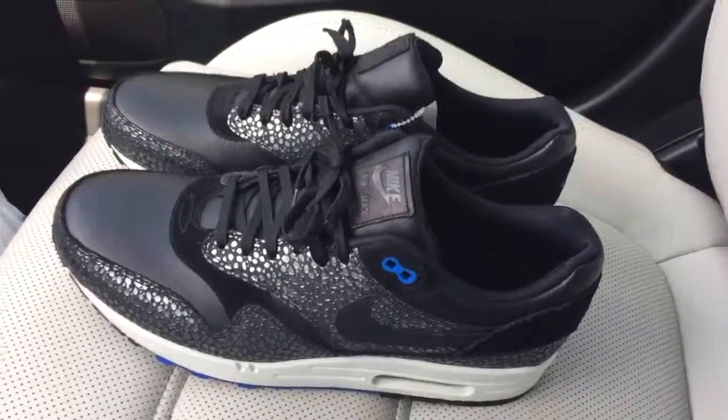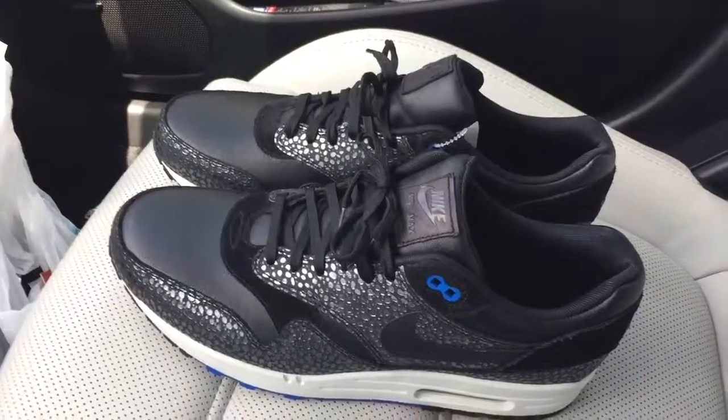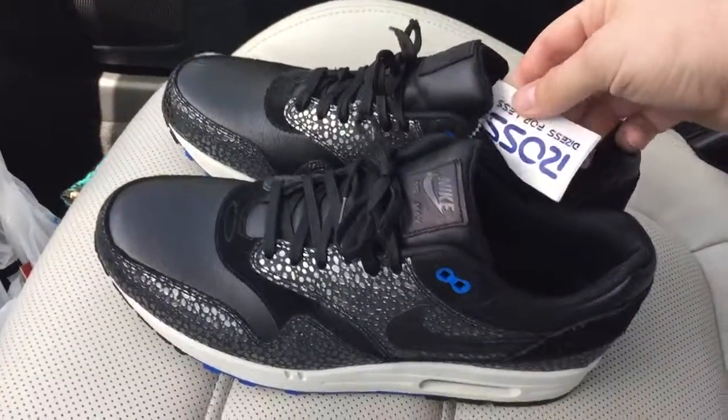What's good YouTube! I just want to tell you guys about this sneaker steal I just got from Ross.